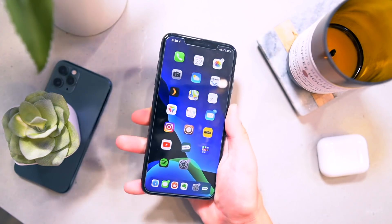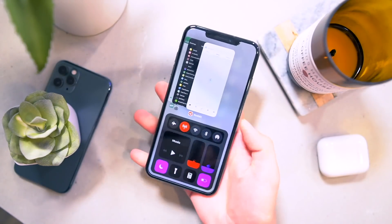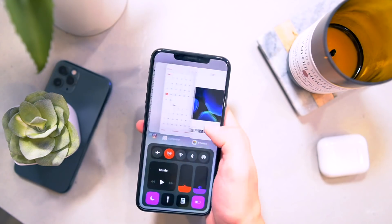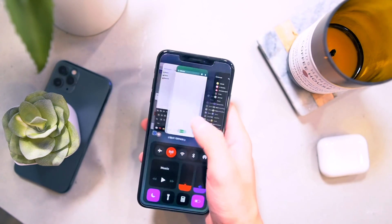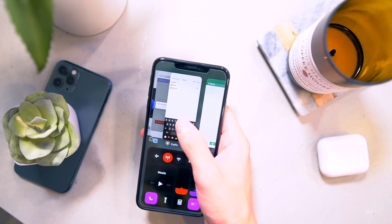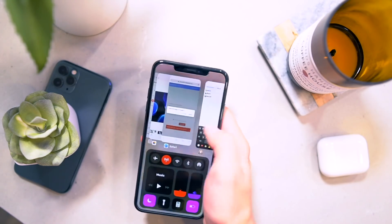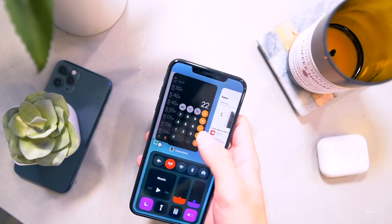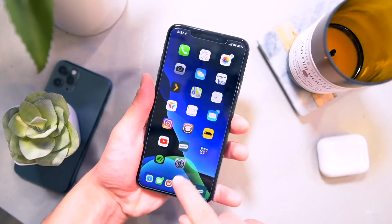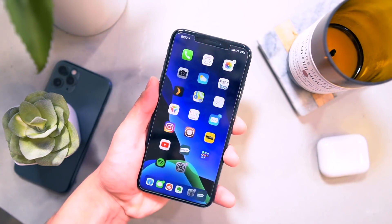Probably one of my favorite paid tweaks is called Gusto, and it adds this nice multitasking layout. It basically combines the control center as well as your multitasking pane right here, all in one nice screen. And I think it looks super sweet. Now the background is changing colors — that's with Switch Shades. It's a pretty good tweak too. It adds a nice color pop to your phone. With those two installed, your multitasking doesn't look any better than that.